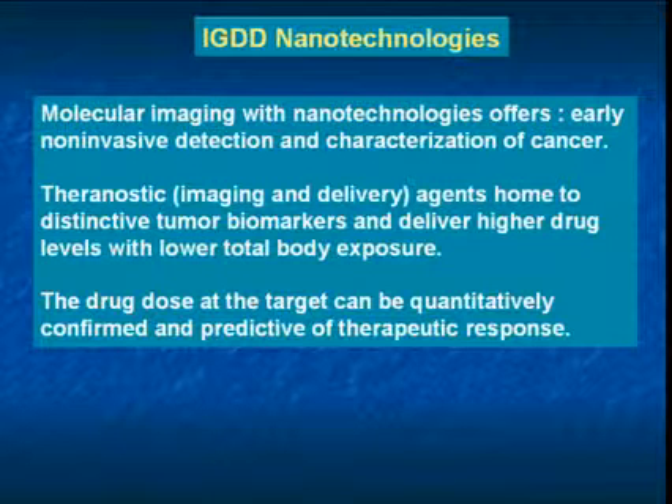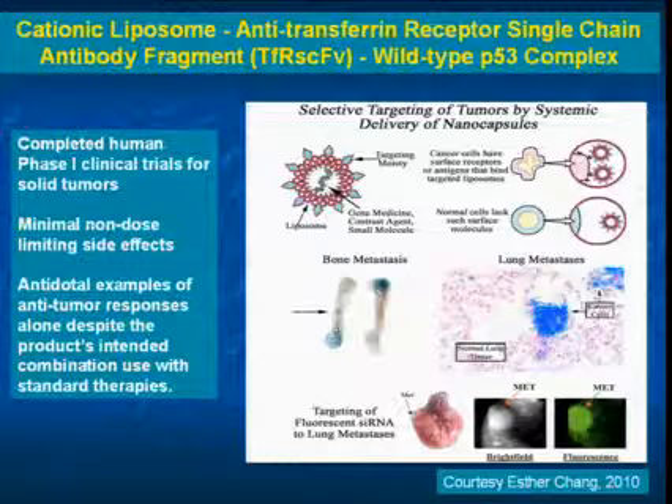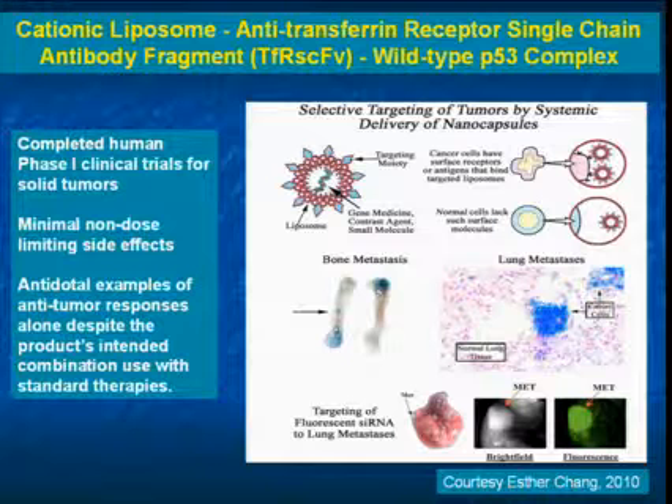Now I'd like to switch a little bit to image-guided drug delivery on a nanotechnology basis. This is a product candidate that's in clinical trials, just completed phase one by Esther Chang out of Georgetown, and it's a liposome that's targeted with a transferrin receptor — specifically a single-chain antibody fragment, which is just a modified antibody — and it's carrying a payload of P53.